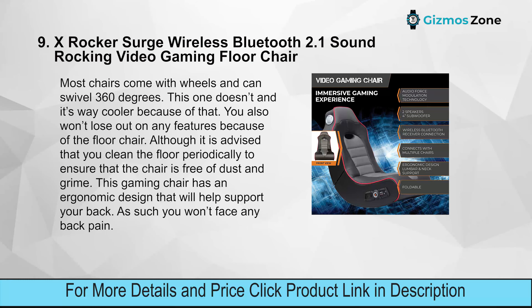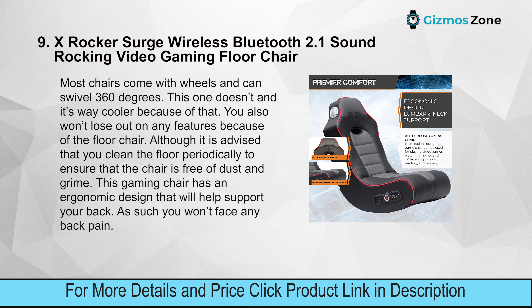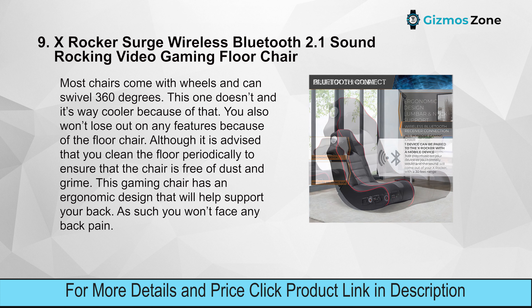Number nine: this gaming floor/rocker chair doesn't require a desk, making it cool and space-efficient. It is advised that you clean the floor periodically to keep the chair free of dust and grime. The chair has an ergonomic design that helps support your back so you won't face any back pain.